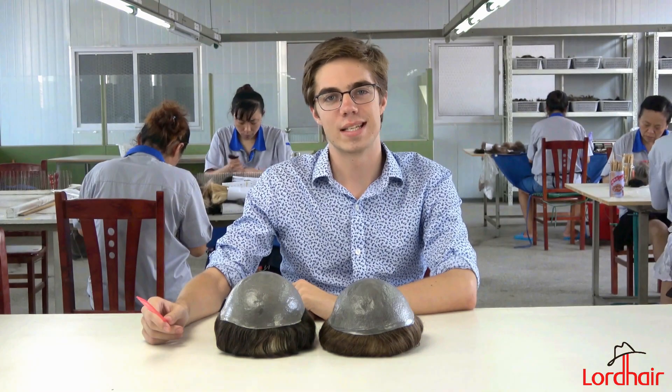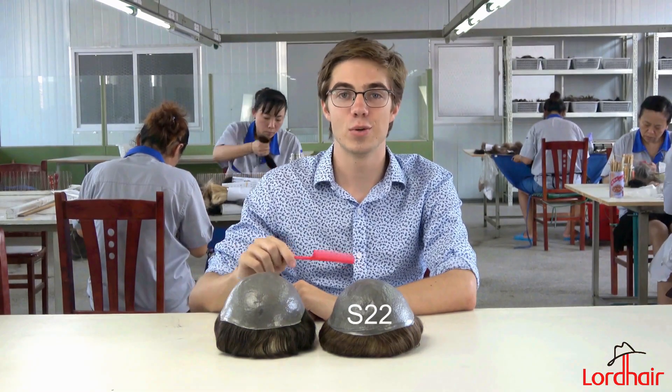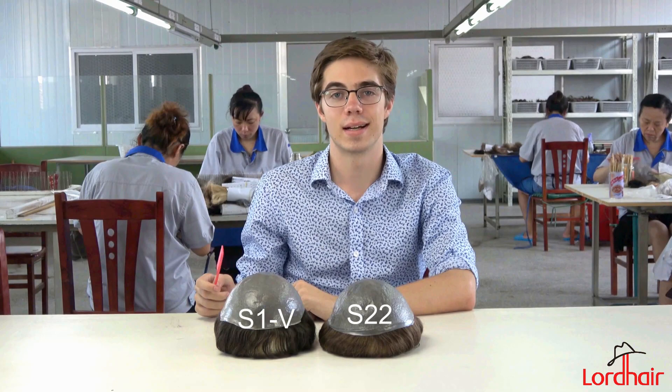Hi, this is August from Lord Hair, and today I'll be comparing the S22 and the S1V men's stock hair systems. Both of these are stock systems, so they're available for worldwide free shipping at a moment's notice.